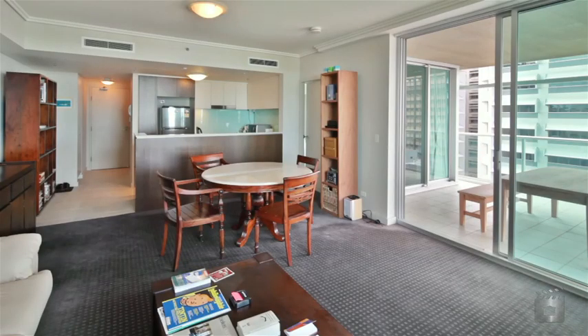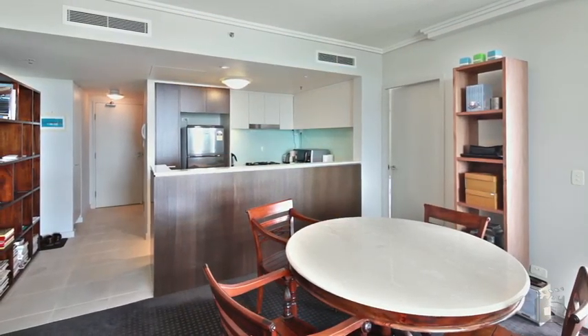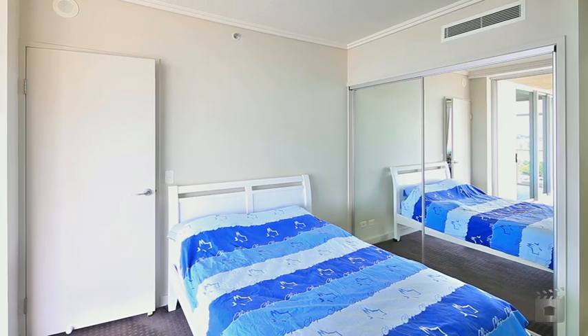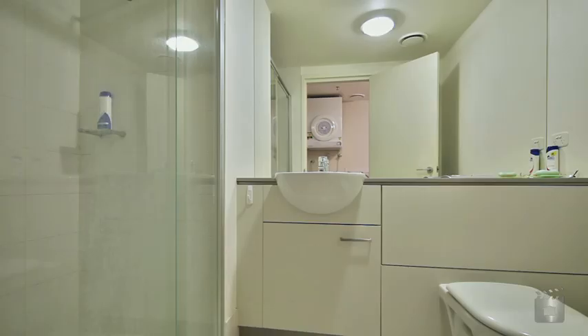Positioned on the 15th floor over approximately 99 square metres, apartment 1503 features include two large bedrooms both with built-ins, two bathrooms with ensuite off the master room, and a combined living and dining area.